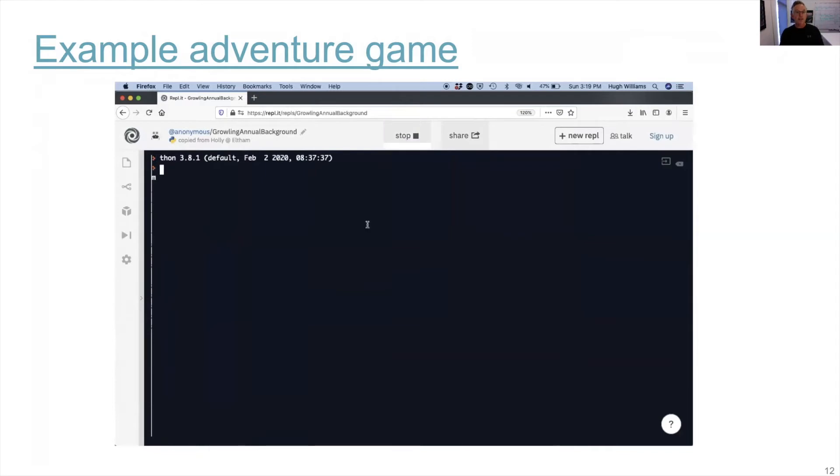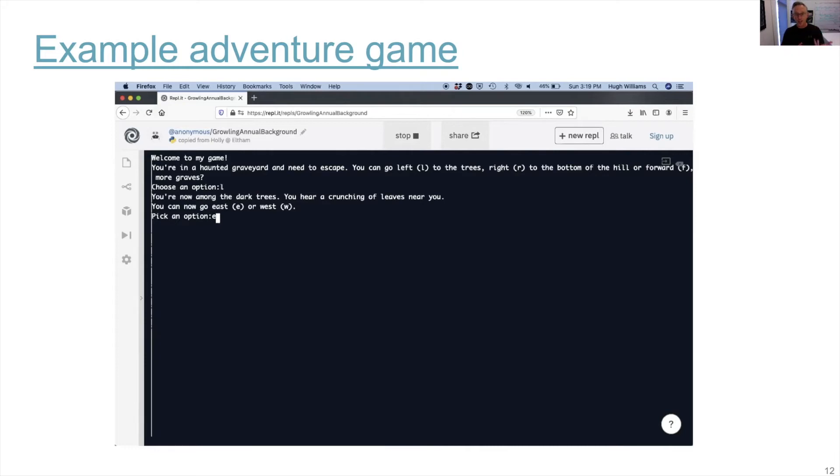Around 1,000 students completed the program in 2019, so that's 1,000 different adventure games that have been written, ranging from the more typical, as you've seen here, to sports games, reality TV games, and all sorts of science fiction.